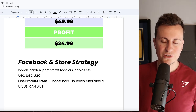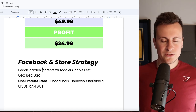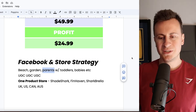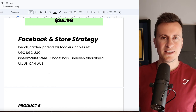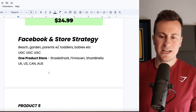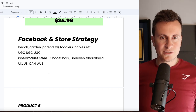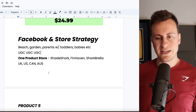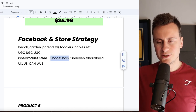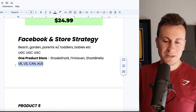For Facebook and store strategy, target outdoor and adventure related interests — beach, garden, and grandparent-related interests like retirement. However, most success will come from targeting parents with toddlers and babies. Go straight to UGC — get a real mother, there are endless small-time influencers who love to receive products for free in return for a two-minute clip. For the sake of about $100 you could send a few out and get great content back, making your money back within a day or two versus using chopped-up stock footage. Store name ideas: Shade Shark, Fin Haven, and Shark Umbrella. Target UK, US, Canada, and Australia.